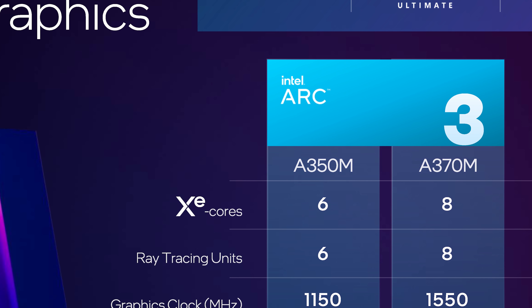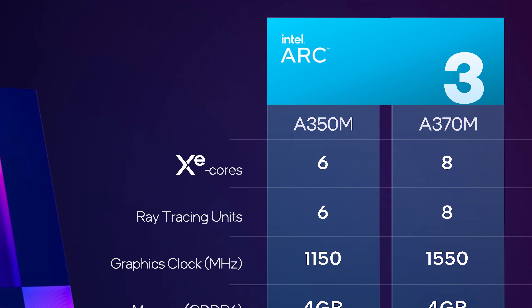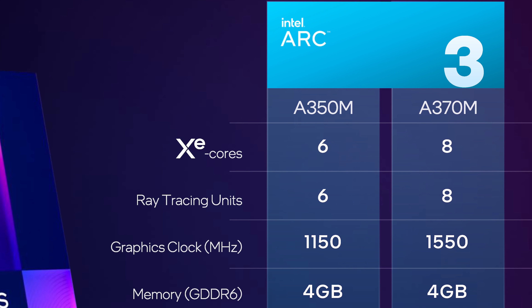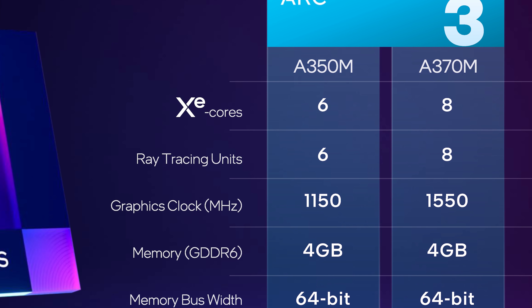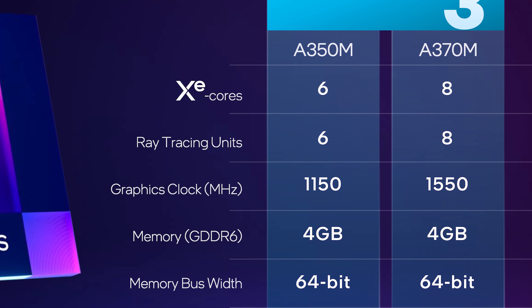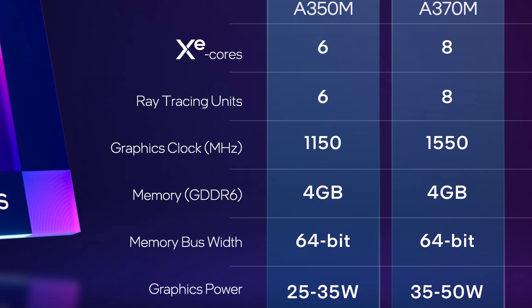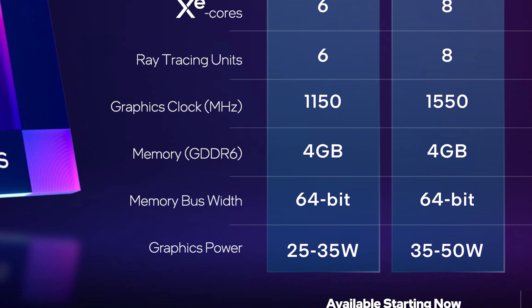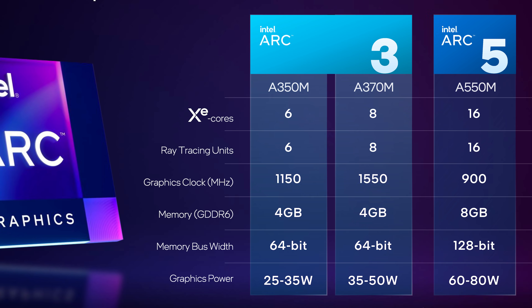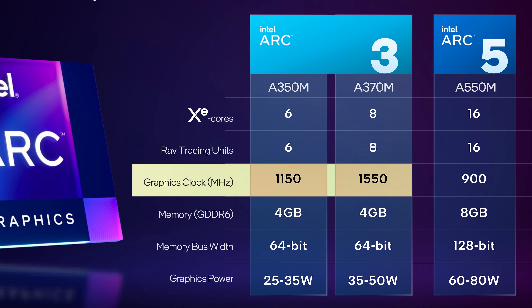In the ARC 3 series, we have an 8-core option, the A370M, and a 6-core option, the A350M, both with 4GB of GDDR6 memory. Interestingly, despite Intel quoting a 96-bit memory bus for ACM-G11, that's been cut down for these products to just 64-bits to better align with 4GB of capacity — with 96-bit, these GPUs would have had to choose between 6 or 3GB of memory in a standard configuration. When it comes to clock speeds, the A370M is listed at 1550MHz for its graphics clock, while the A350M is at 1150MHz.